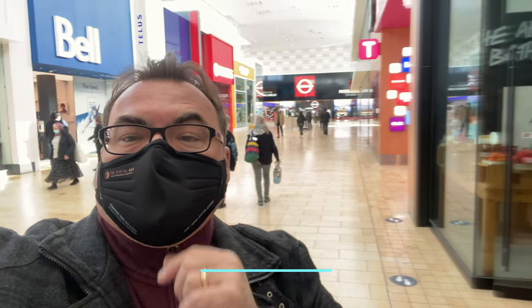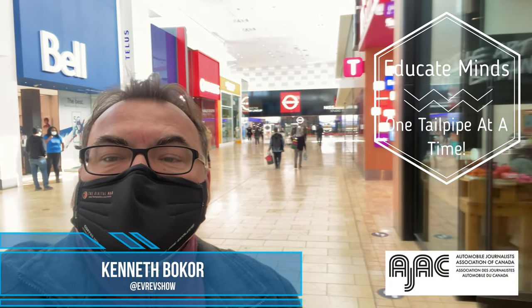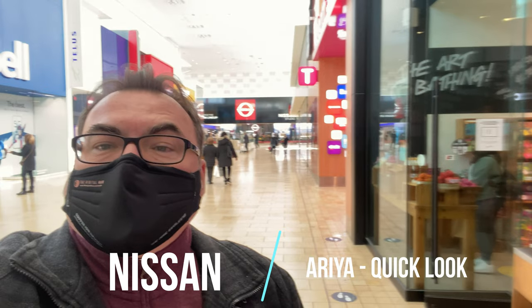Welcome to this quick episode of VV Revolution Show. I'm here at Yorkdale Mall in Toronto where they've opened up a pop-up Nissan store to premiere the Nissan Ariya as well as the new Z from Nissan. I thought I'd pop down and have a quick look at the Ariya in person. If you're in the Toronto area, this is here for the month of February — come check it out. You can see it but you can't sit in it, though you get a good visual sense of what it looks like, how big it is, and what it offers.